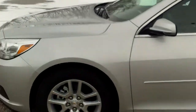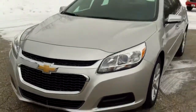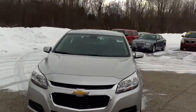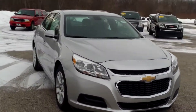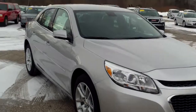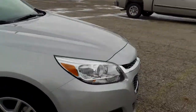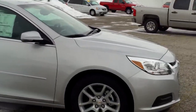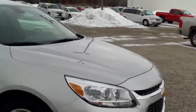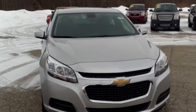Once again, this is Norm from Schaefer Chevrolet taking a look at our 2014 Chevrolet Malibu. A lot of features to go over but couldn't squeeze them all into a five-minute video. Give me a call at 989-879-2211 or my personal cell — call, text, or email at 989-313-6941. Thank you for watching and I look forward to hearing from you very soon.